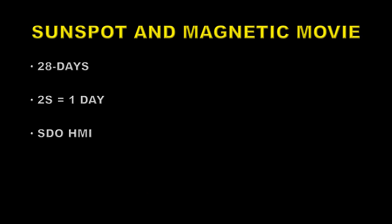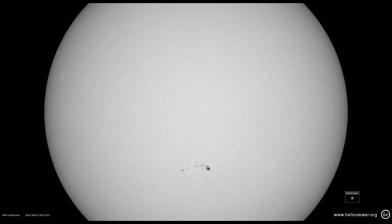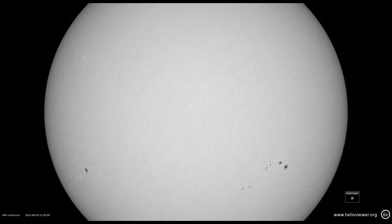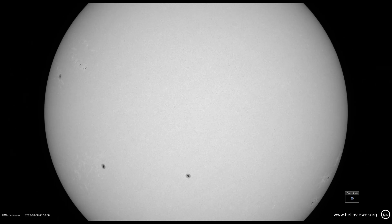So let's take a look at some movies. First of all, we'll do a sunspot movie and then followed by a magnetogram movie. These are 28-day long movies — two seconds approximately equals one day — and they're both from the SDO HMI instrument. As the movie goes through the month, you'll see that most of the activity is in the southern hemisphere, which is quite interesting. But right towards the end of this sequence, in the southwest — bottom right — a large sunspot group emerges, and that's the one that produces most of the flares we will talk about later.